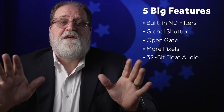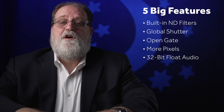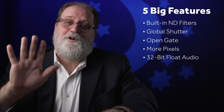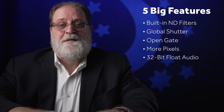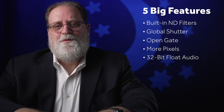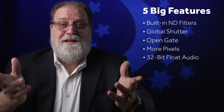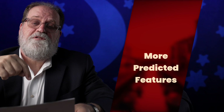So my prediction for the FX3 successor is it's going to have at least two of those five features. I also predict, sadly, that it's not going to have all five. I just don't think they can do that — or maybe it's that they won't. Either way, wouldn't it be great if they did? But I also believe there are going to be some other great features that will be icing on the cake for this new camera.